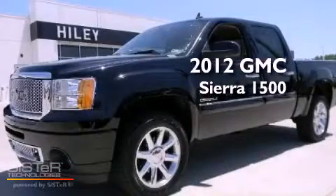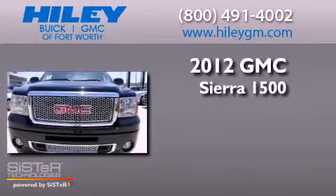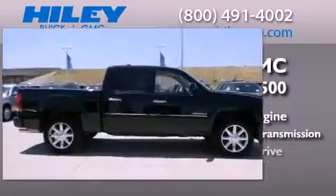This is a brand-new 2012 GMC Sierra 1500. It has a 6.2-liter 8-cylinder engine, a 6-speed automatic transmission, and all-wheel drive.